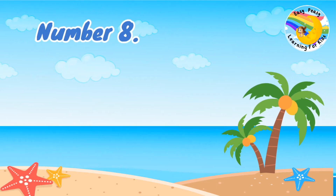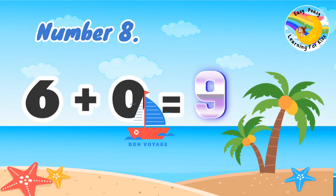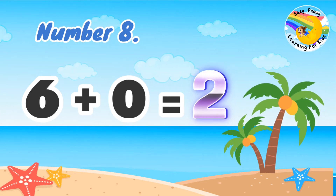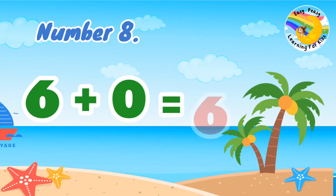Number 8: 6 plus 0 equal. 6 plus 0 equal 6.